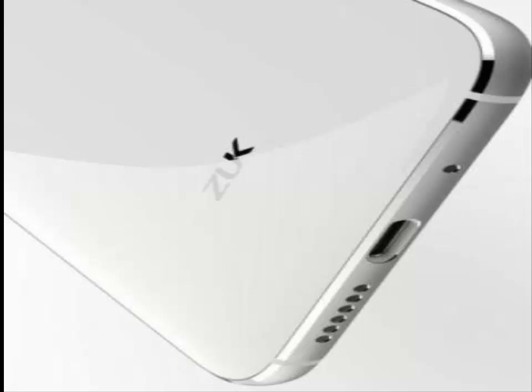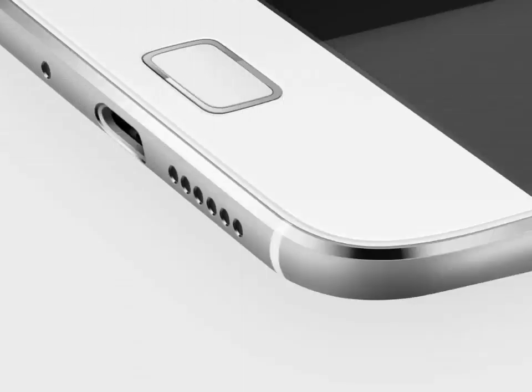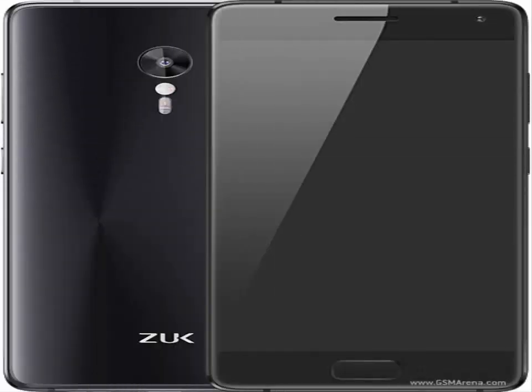Furthermore, there is a combo of a 13MP ISOCELL rear camera with f/1.8, 4K video recording, plus PDAF, and an 8MP f/2.0 front-facing shooter. It also includes a fingerprint sensor, 4G LTE and VoLTE support on board to complete the Z2 Pro.